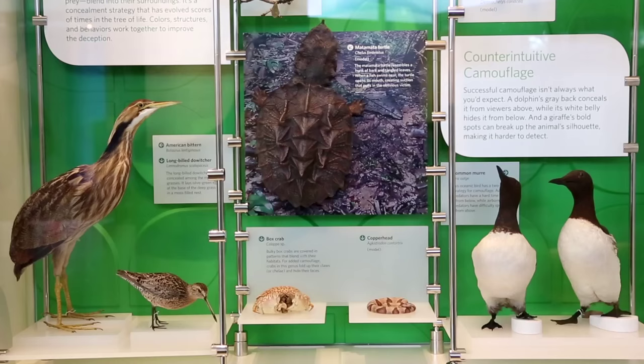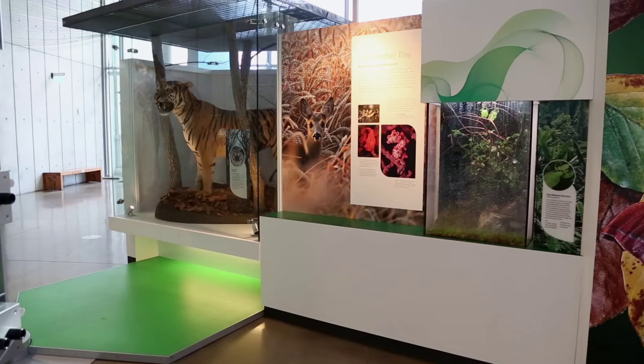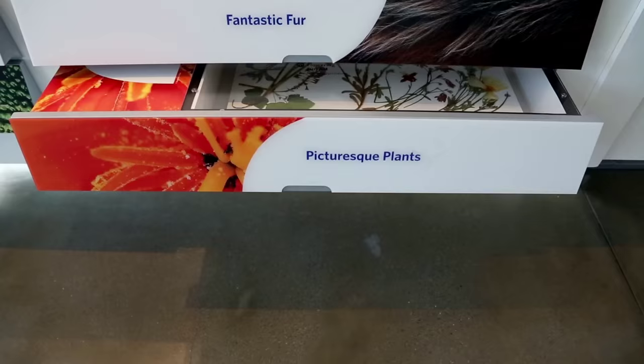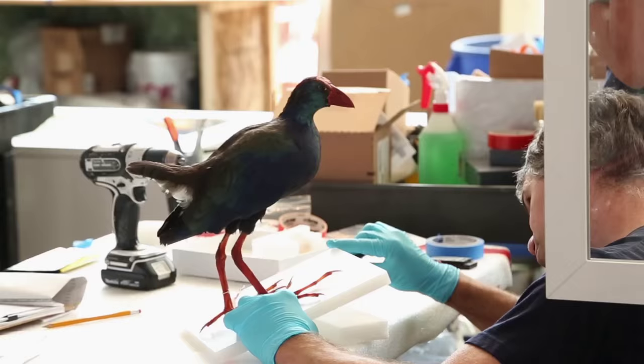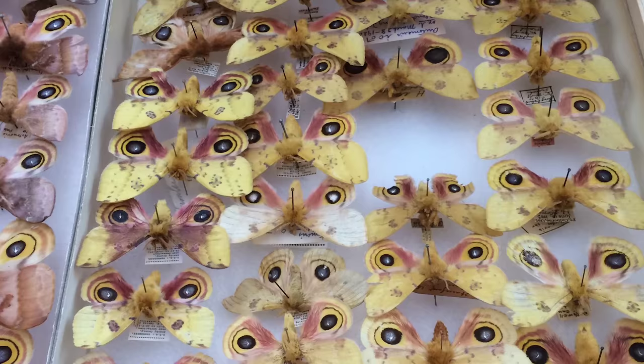The Color of Life exhibit is all about the interaction of light with things that are alive. And it sounds like a simple interaction, but it's incredibly complex and really fascinating. The exhibit shows how color is created. Probably the biggest challenge with this exhibit has been deciding what not to put in. There is so much color and there's so much you want to talk about.